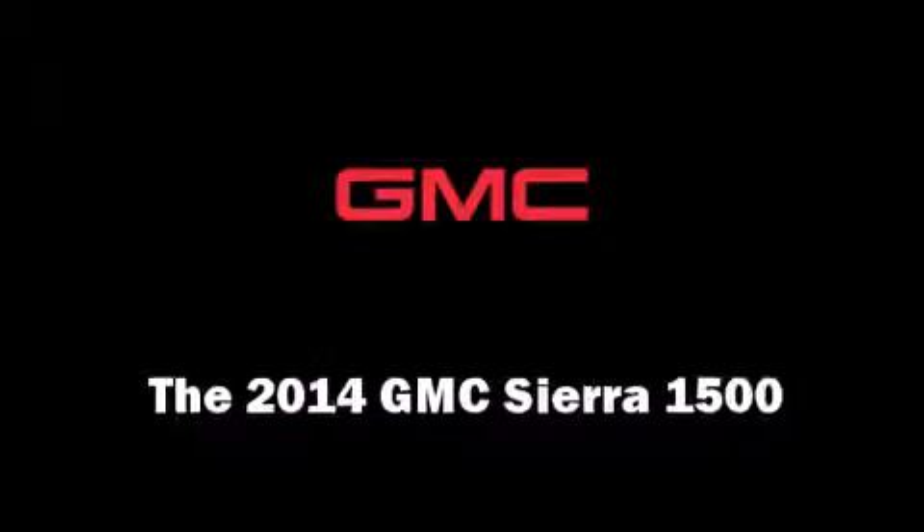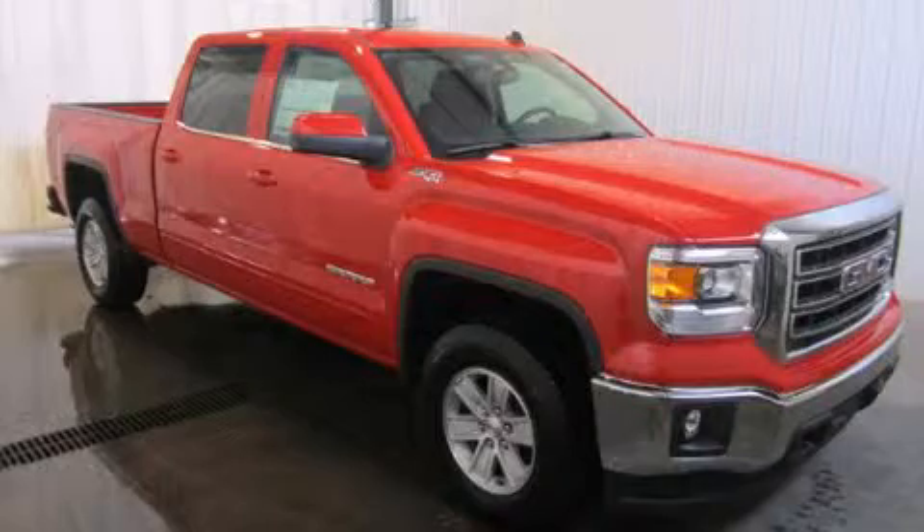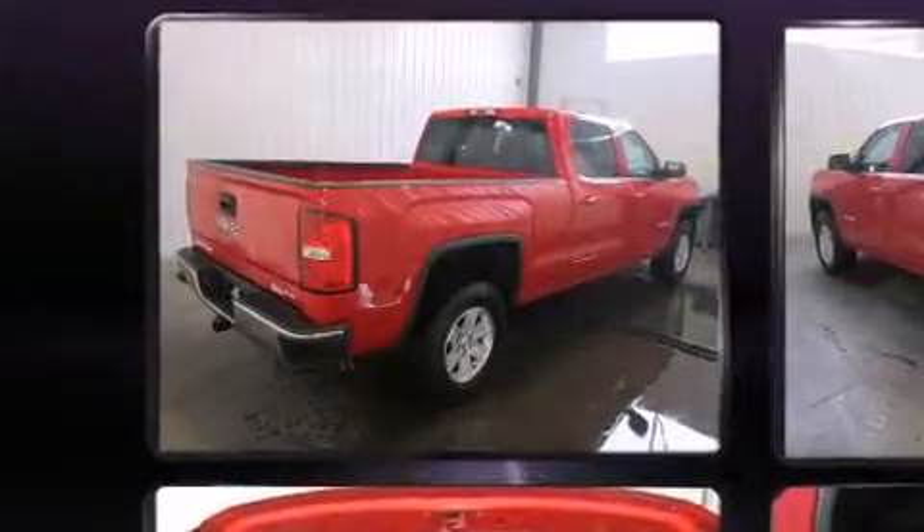Take command of the road in the 2014 GMC Sierra 1500. It features an automatic transmission, four-wheel drive, and a refined six-cylinder engine.